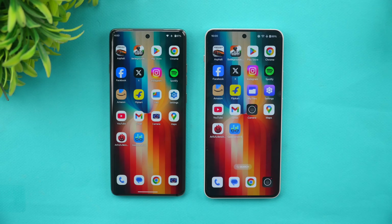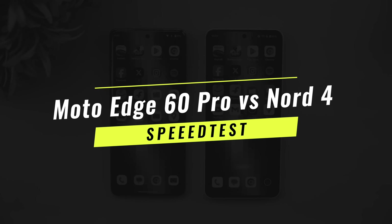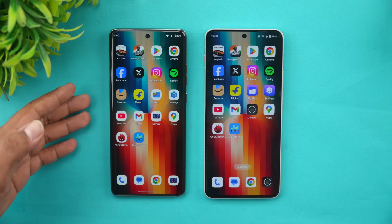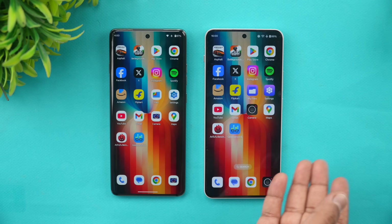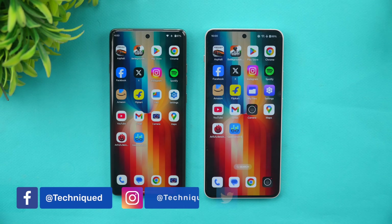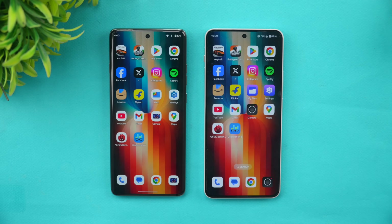Hello friends, welcome back to Technique. In this video we will be doing a quick speed test comparison of two phones in the 30,000 price segment. We have the newly launched Moto Edge 60 Pro 5G and we also have one of the best all-round devices, the OnePlus Nord 4. The OnePlus Nord 4 is relatively cheaper now since it launched almost a year ago, but the Moto Edge 60 Pro is the newer device priced around 29,999 for the 8GB RAM variant.